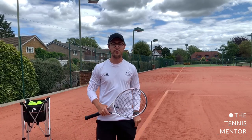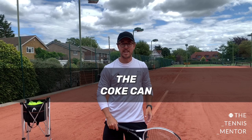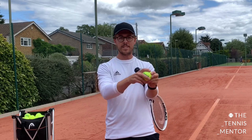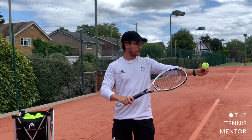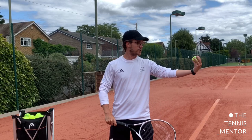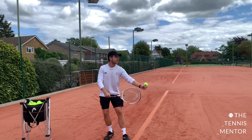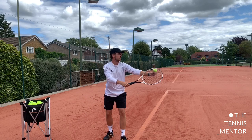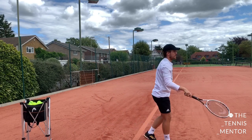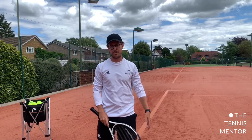Another exercise that can help you avoid bending your elbow and using your wrist is called the Coke can. I want you to imagine you're holding a can of Coke in your hand and you're going to place the tennis ball on top of your hand. What this does is it forces you to keep your elbow straight and your wrist in a solid position, rather than using your wrist to flick the ball or bending your elbow. You're simply going to toss the ball up and hit. It's quite challenging, but it helps to force your elbow and your wrist to stay nice and still through the throwing action.